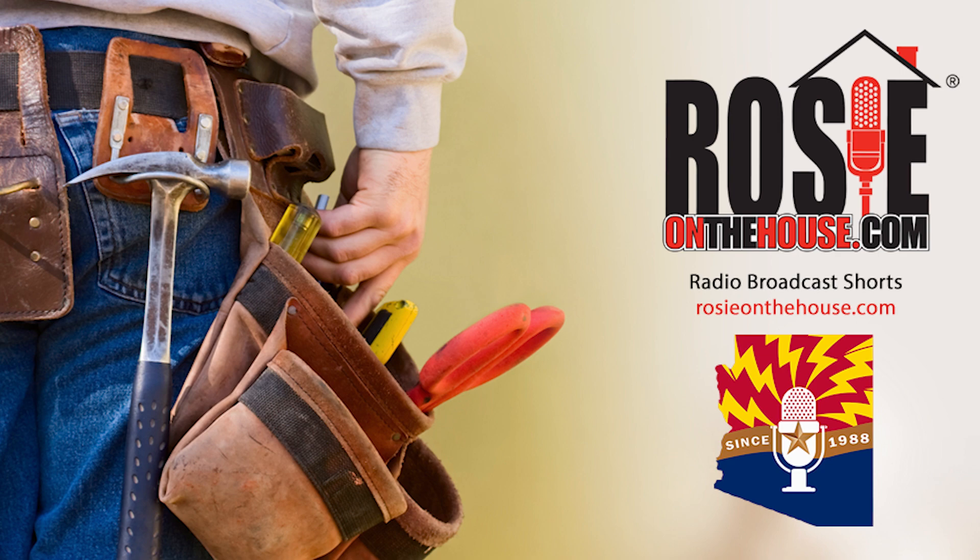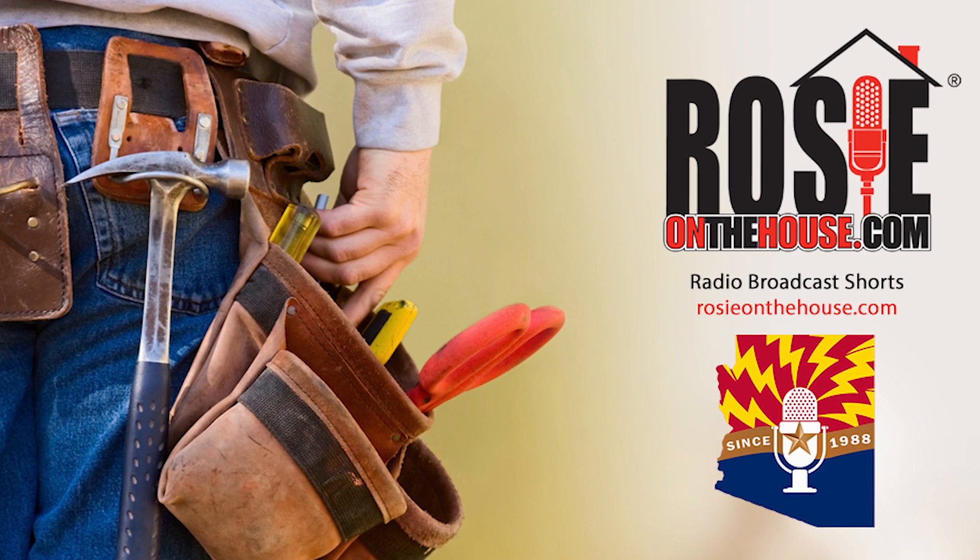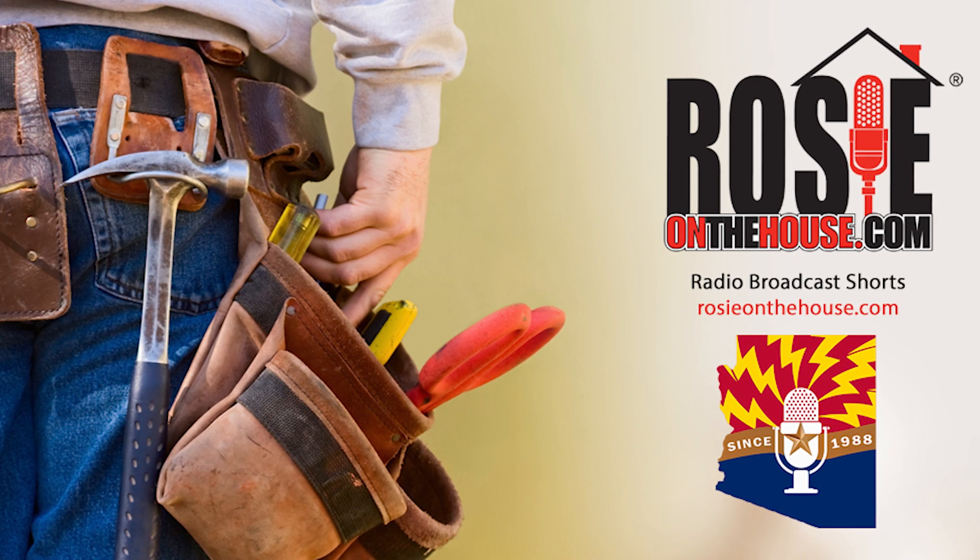Rosie on the house — every Arizona homeowner's best friend.